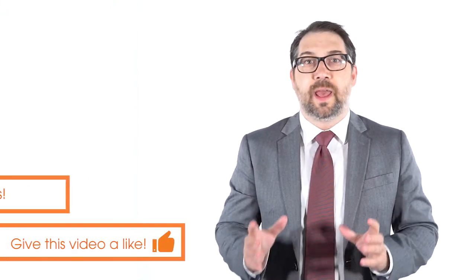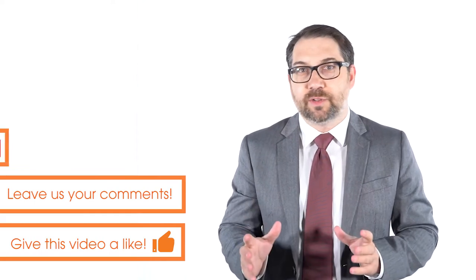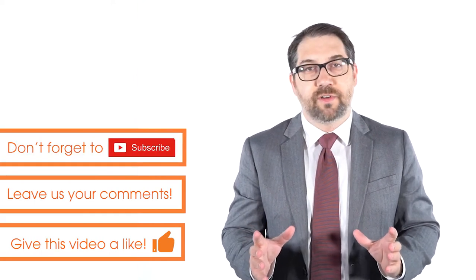After watching this video, if you enjoy it, please hit that like button and also subscribe and hit the bell notification so you'll continue to get these videos delivered to you every week.